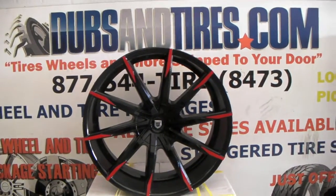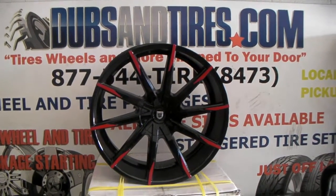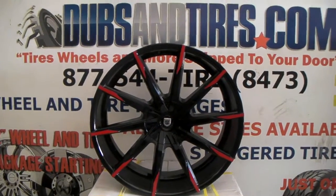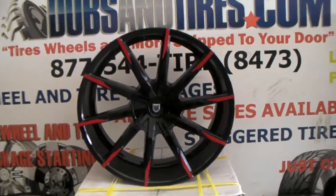This is a great looking wheel — it looks great on everything. It comes staggered in the smaller sizes. At 24 inches and up, it does come 24 by 9 and 24 by 10, so you can also do staggered for Chargers, Magnums, and a bunch of other vehicles.